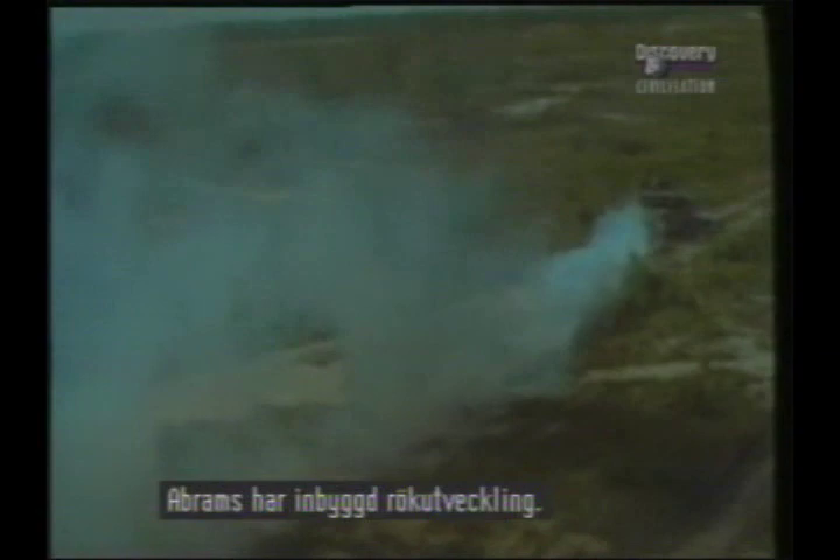Range is over 300 miles. The Abrams carries its own internal smoke screen generator. The only thing the Abrams lacks is the Leopard's deep fording ability.